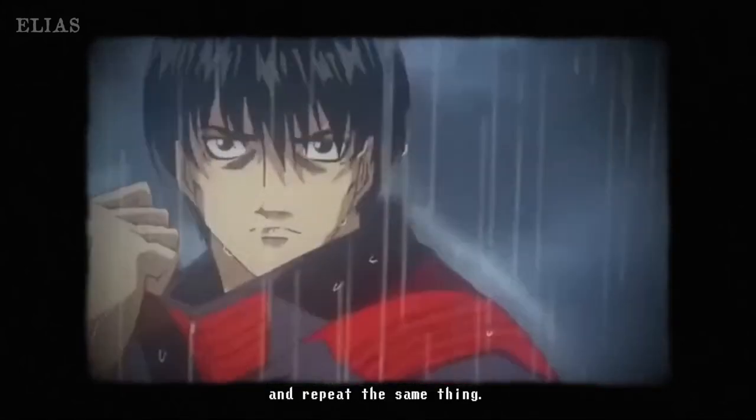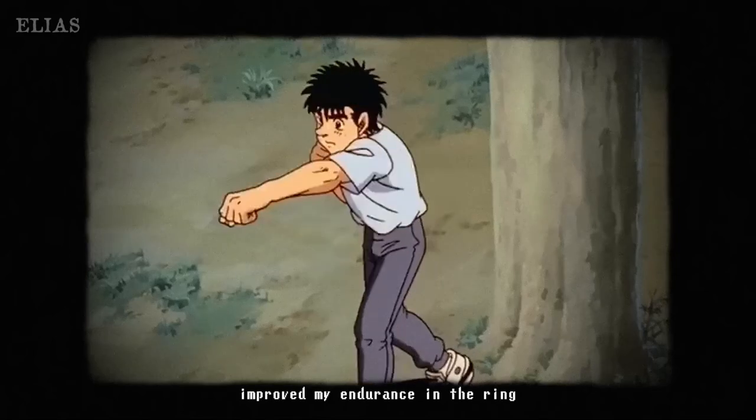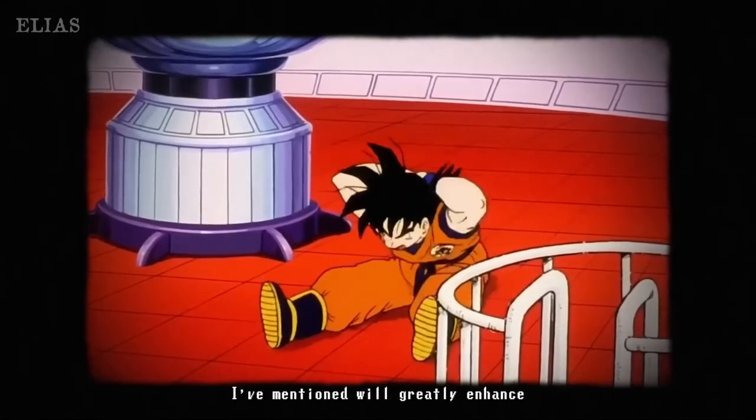Gradually increasing your training rounds is what really builds physical endurance. Starting slow with just two rounds is perfect for beginners and a great way to work your way up. It's all about that steady grind to prepare you for longer and tougher matches. You've got to train smart, not just hard.